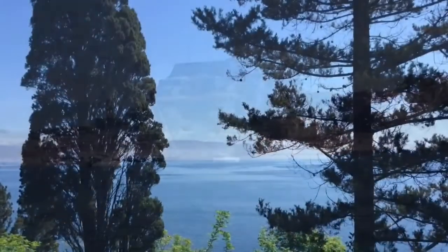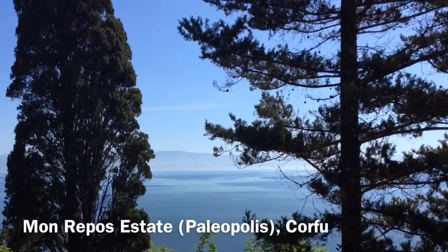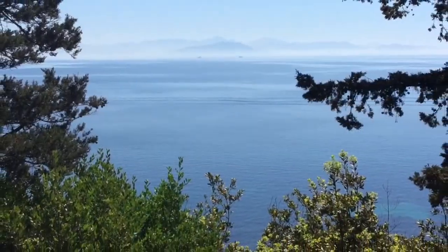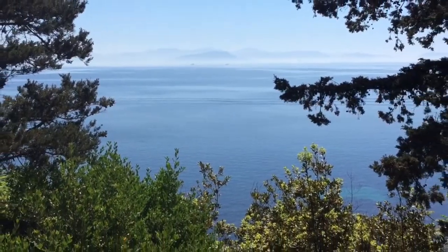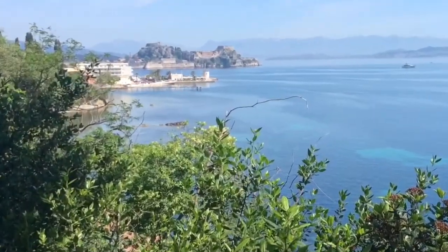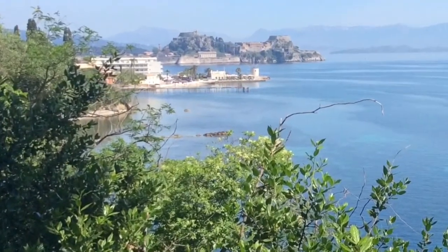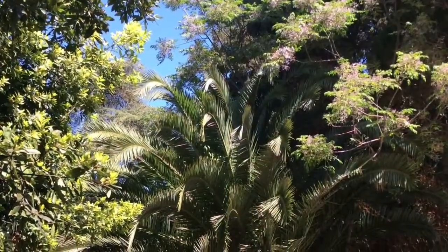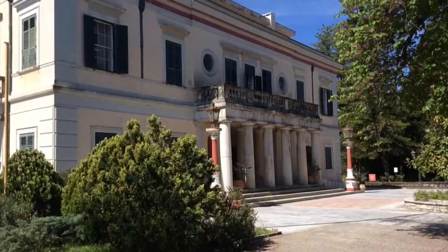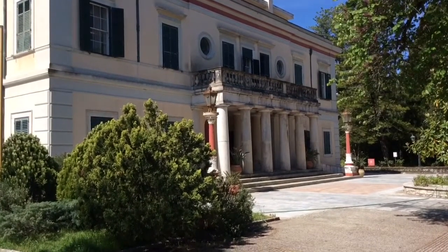I found the Mon Repos estate whilst walking out of Corfu town towards the airport. When I flew into Corfu earlier, I had noticed that the runway was close to the sea and I wanted to see this for myself. I asked someone for directions and thought he said it was a seven-minutes walk. I must have misheard him, as it turned out to be a seven-kilometre walk. Needless to say, I got a taxi back.